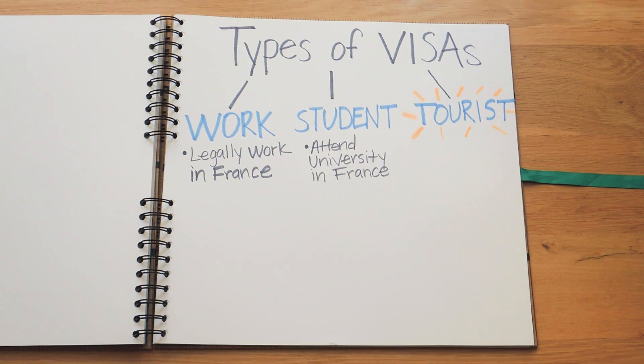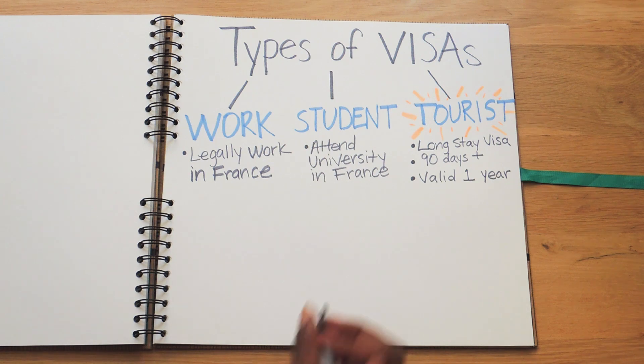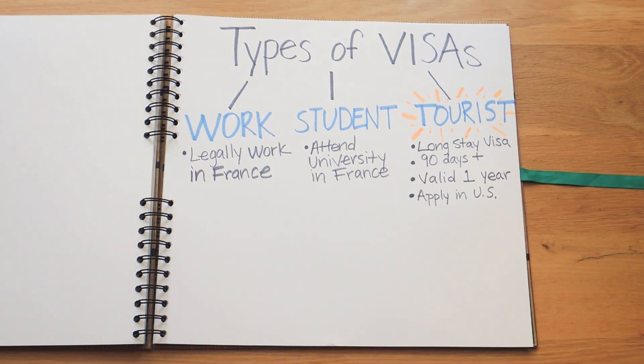Next up is a tourist visa, and I'll spend the remainder of this video focusing on this — in particular the long stay visa. It's required to stay in France for more than 90 days, it's valid for one year, and you must apply and be approved before leaving the US. I'm from the States so I'll be speaking of the requirements as they relate to US citizens. If you are not a US citizen, you should check with the local French consulate in your country to see what the requirements are. Okay, back to the application process.